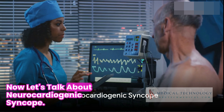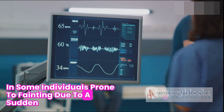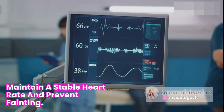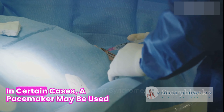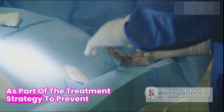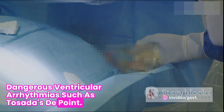Now, let's talk about neurocardiogenic syncope. In some individuals prone to fainting due to a sudden drop in heart rate, a pacemaker may be used to maintain a stable heart rate and prevent fainting. And finally, we have the long QT syndrome. In certain cases, a pacemaker may be used as part of the treatment strategy to prevent dangerous ventricular arrhythmias such as Torsades de Pointe.